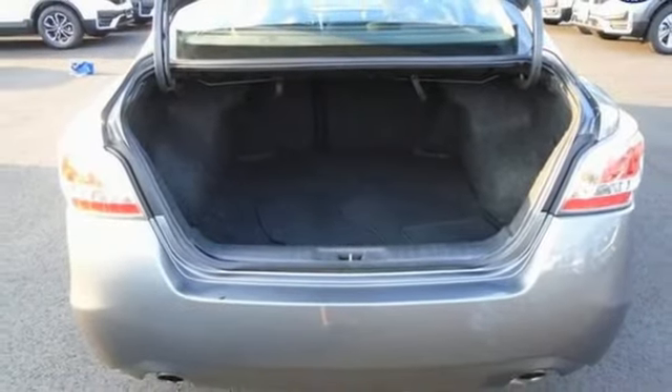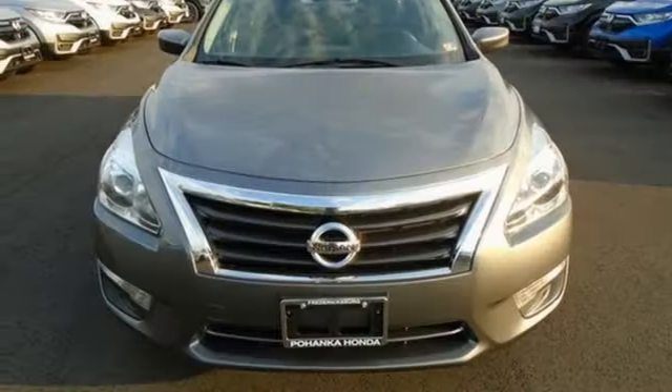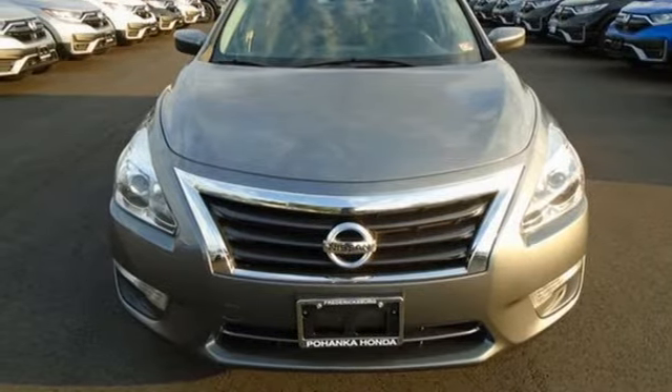Rear lip spoiler, gas pressurized shocks, and external memory control. Take it for a test drive today.